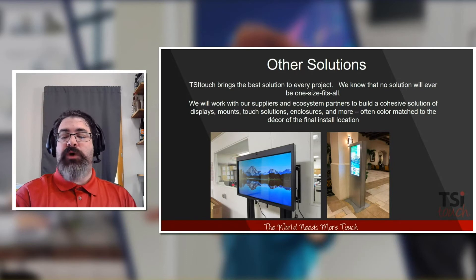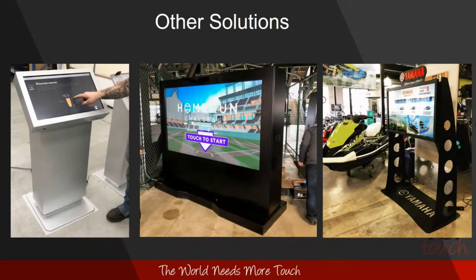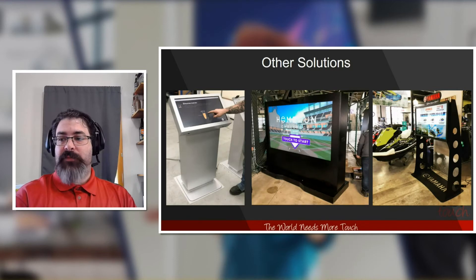We bring the best solution to every project, knowing that not every solution is one-size-fits-all. We'll work with our suppliers and ecosystem partners to build out a cohesive solution — displays, mounts, touch solutions, enclosures, and more, often color-matched to the decor of the final installation. We've done a video conferencing solution with the webcam baked into an oversized bezel, and simple interactive kiosks. Other solutions for partners include large-format touch interactive solutions for a ballpark, a sports equipment dealer, and different things we can accomplish utilizing our ecosystem partners.